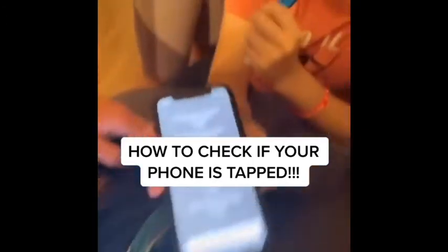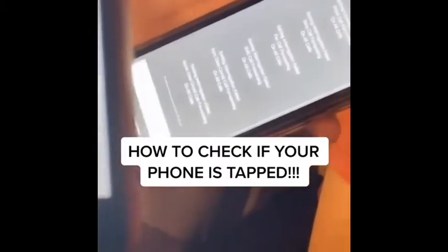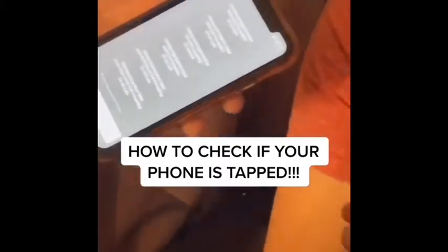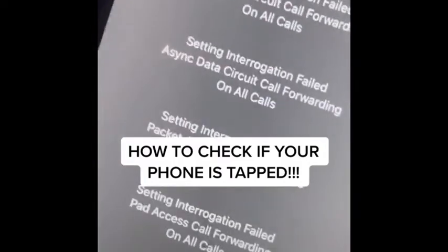On an untapped phone you should see it come up with all 'disabled.' But if it doesn't say 'disabled' — if it says 'fail' or says 'on' for all calls — that means your phone is tapped.